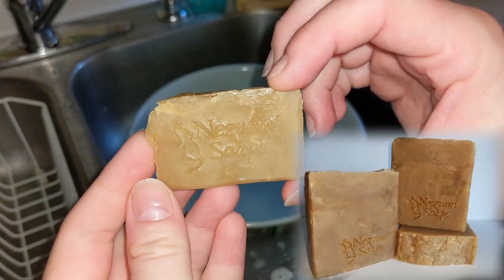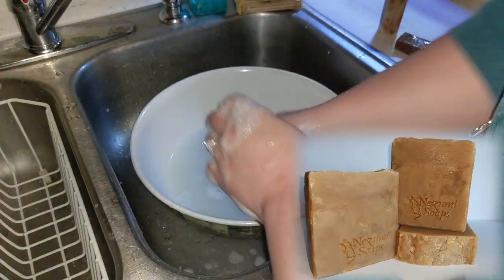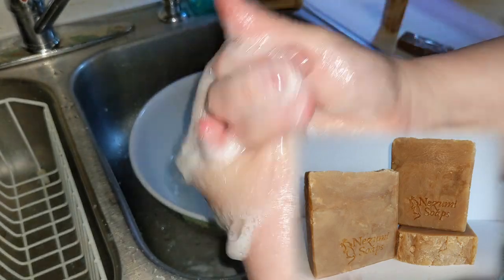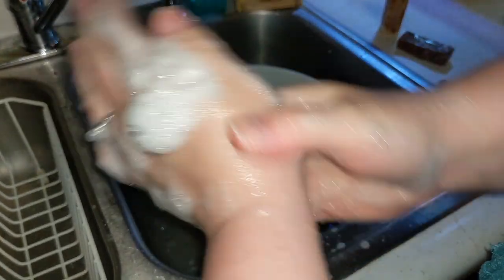Next, we have an Unscented Honey Soap. Special ingredients here are some Kale and Clay, Tessa Silk, Honey, Turmeric, Coconut Milk, and Oatmeal.